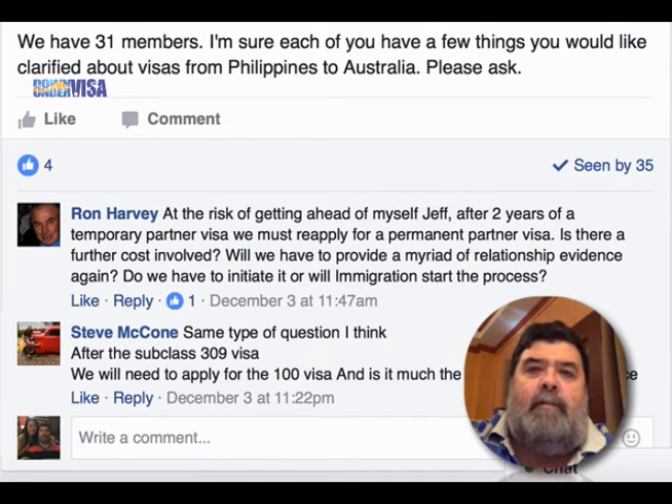What they want is evidence that you are doing what you said you were going to do. You applied and said, 'We have a genuine relationship, we're going to build our lives together, we're going to lead a shared life.' Basically, two years later they're checking: are you doing what you said you were going to do? So yes, you are required to provide some evidence at that point — additional statutory declarations from people who will attest to the genuineness of your relationship, and you'll have to describe how you're leading your shared life together.